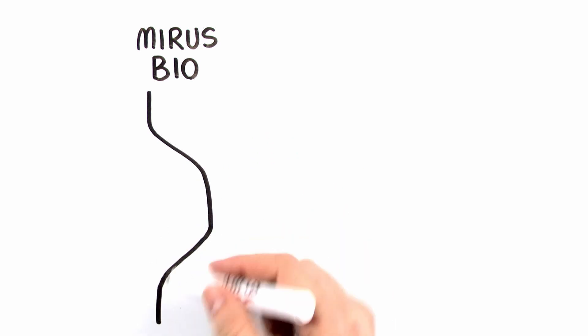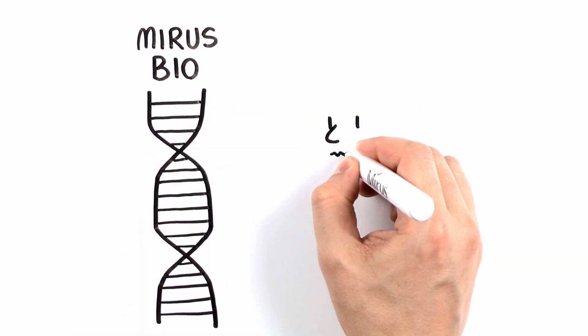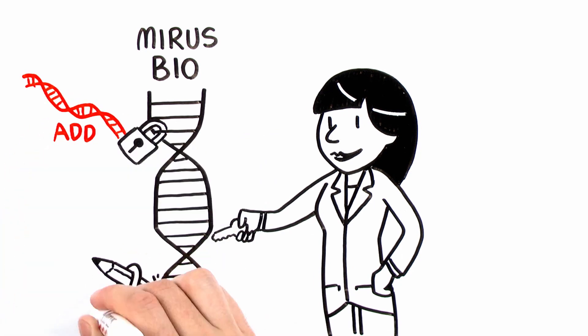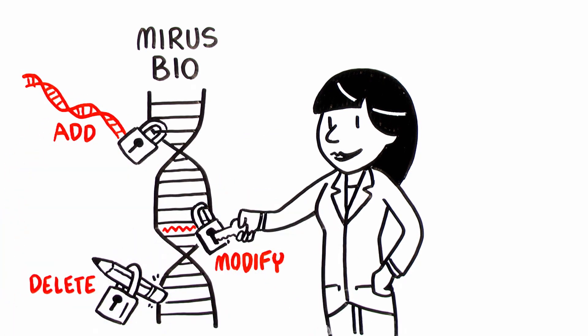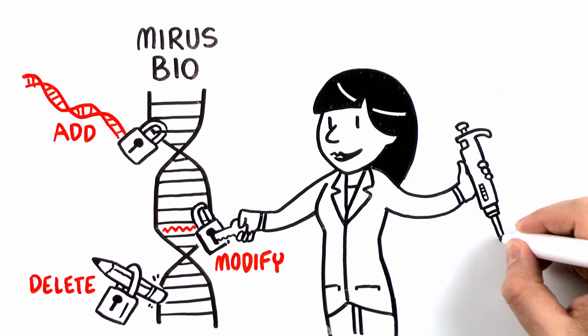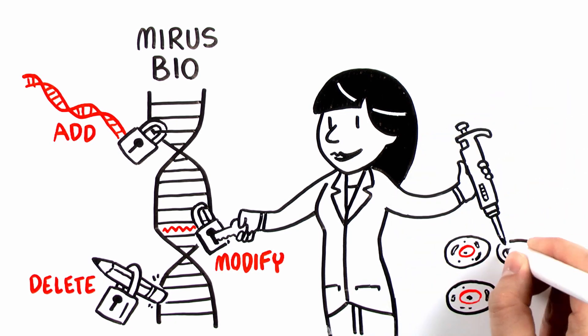At MirusBio, our role in programming the genome is to provide scientists turnkey tools to add, delete or modify any gene. We accomplish this through support of all methods to deliver any nucleic acid into any cell type.